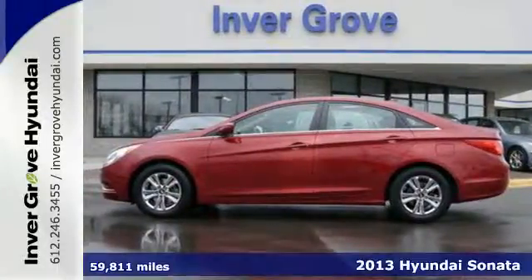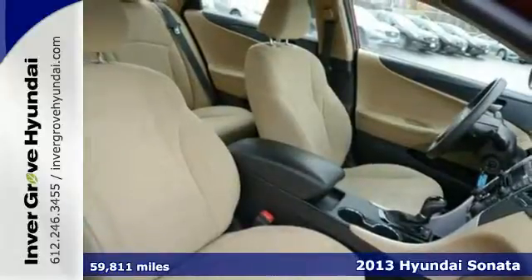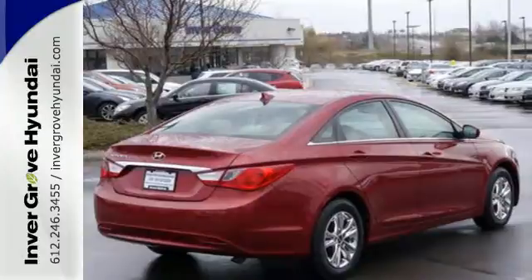Here's a 2013 Hyundai Sonata. This is not your average boring sedan. Hyundai has spent time reinventing this category with fluidic style designs and dozens of standard features.